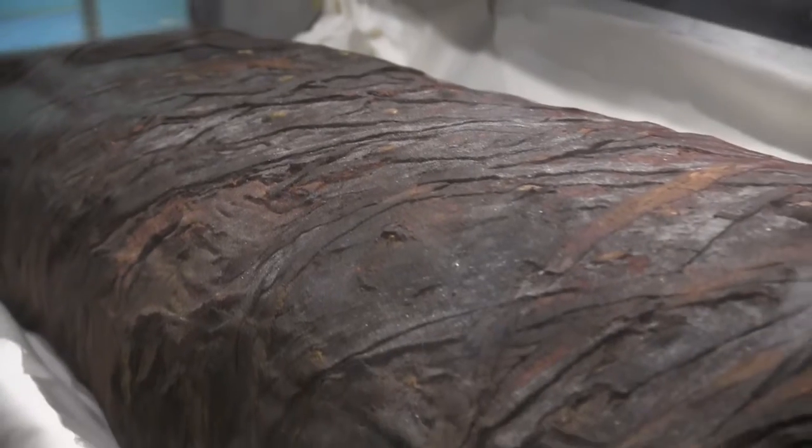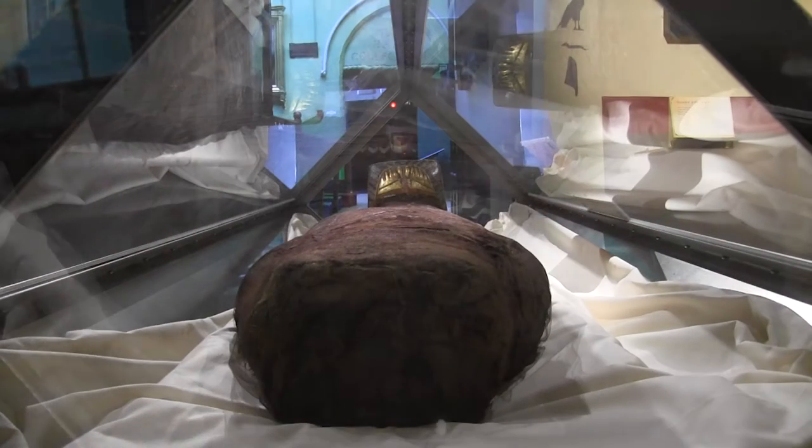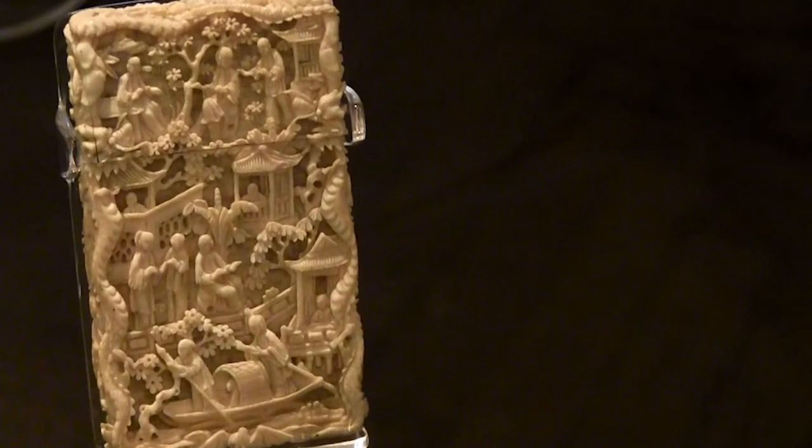It's incredibly surprising what these people collected. We have everything from the grave goods of a 12th century Chachapoyan mummy which was found in Peru, exquisite ivories which were collected from all over the world. We have Ternus — as you can see, we actually have six Ternus.